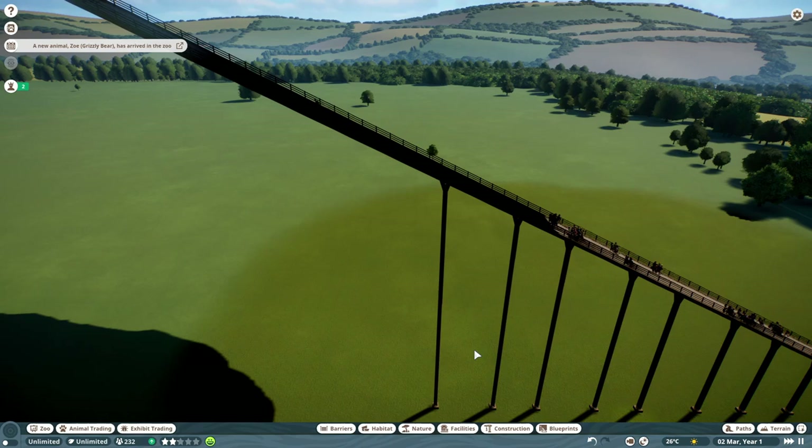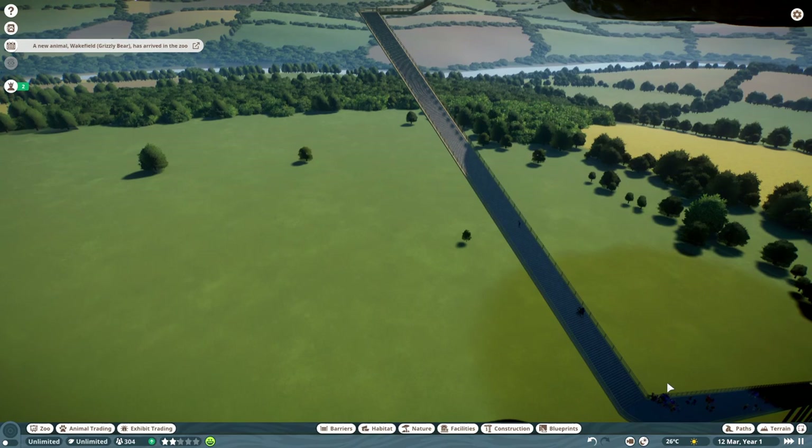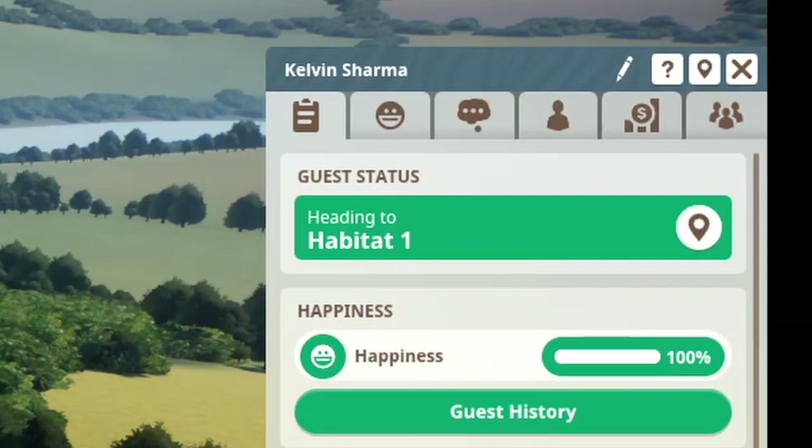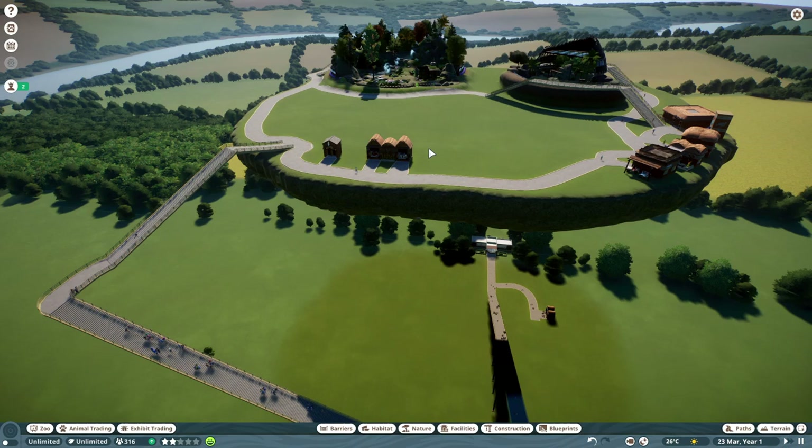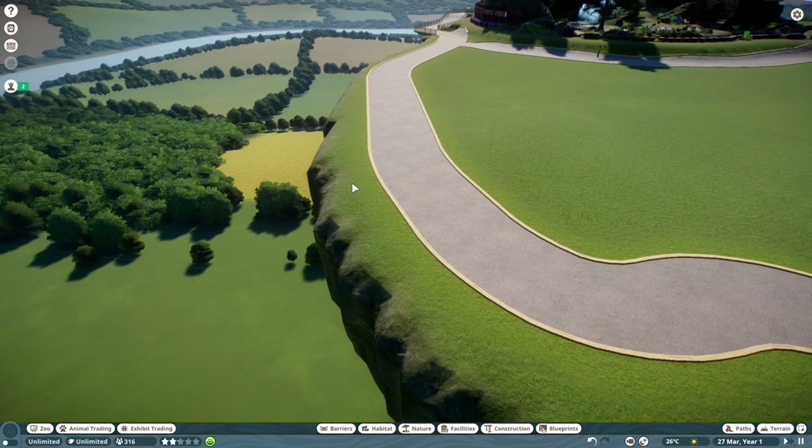Can you believe that they're willing to climb all of these death-defying stairs just to get up into our zoo? Look at this guy, Kelvin Sharma — that definitely sounds like a made-up name. I wonder at what point you decide that you aren't a great parent for bringing your kids here. There isn't any railing of any kind. I made a literal floating death plate that demands your sacrifice.